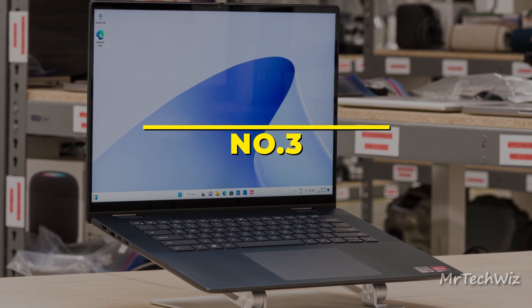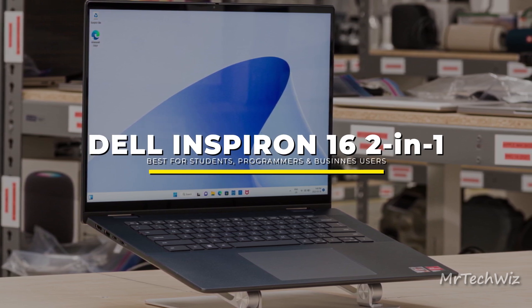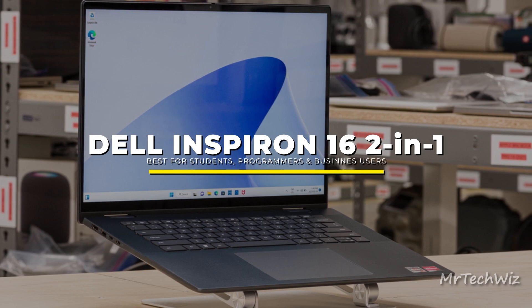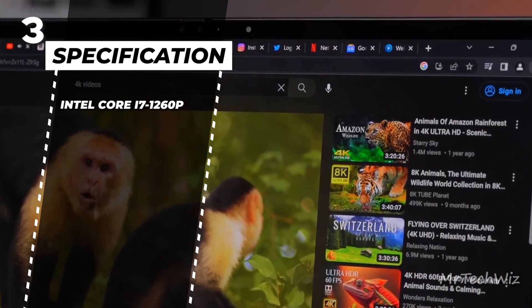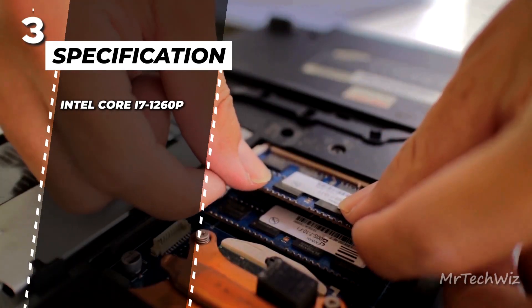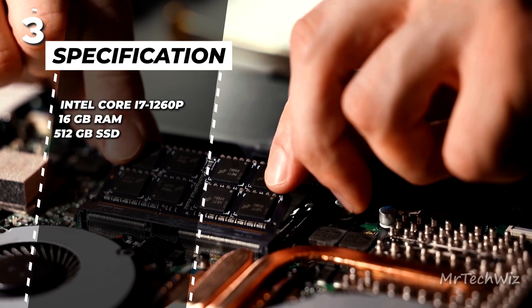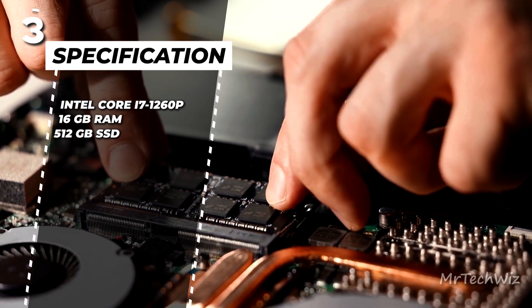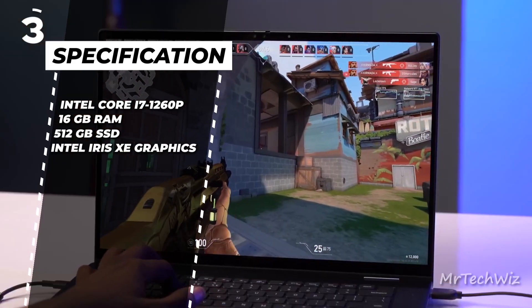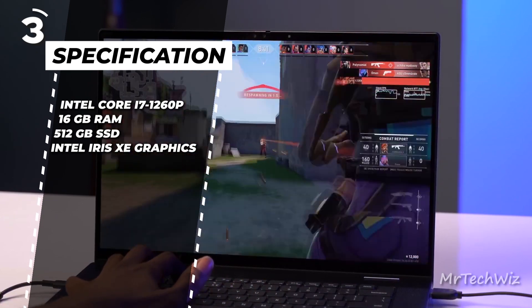The third one is the Dell Inspiron 16 2-in-1. The Dell Inspiron 16 2-in-1 7620 is best for students and programmers. It is powered by an Intel Core i7-1260P processor. The laptop offers 16GB of RAM and a 512GB SSD, ensuring smooth multitasking and ample storage capacity. The Intel Iris Xe GPU delivers decent graphics performance for casual gaming and multimedia tasks.